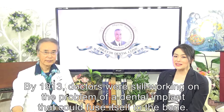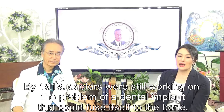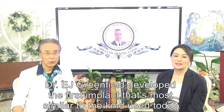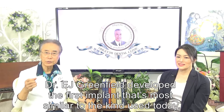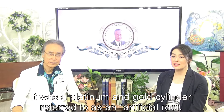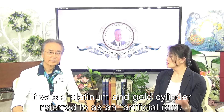By 1913, doctors were still working on the problem of a dental implant that could fuse itself to the bone. Dr. E.J. Greenfield derived the first implants most similar to the kind used today. It was a platinum and gold cylinder, referred to as an artificial root.